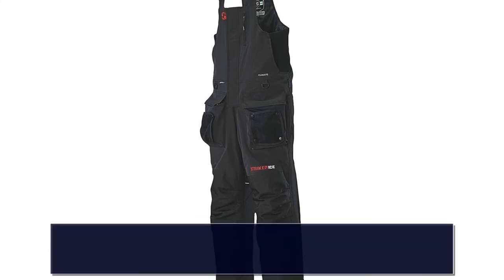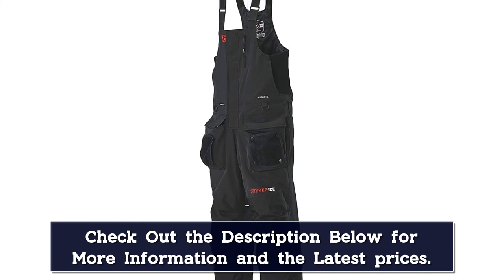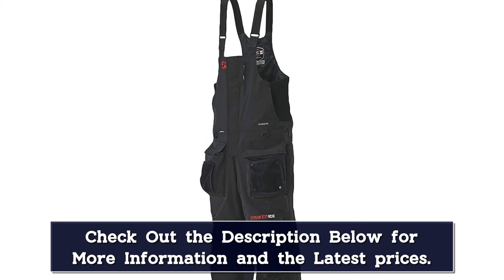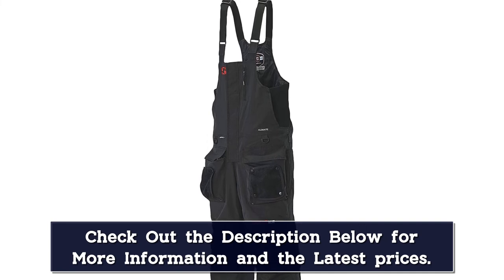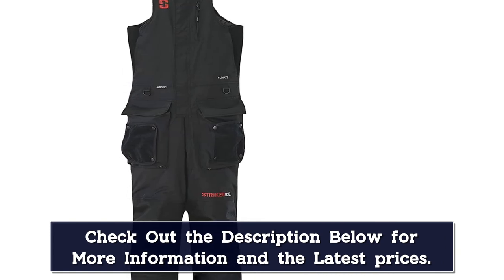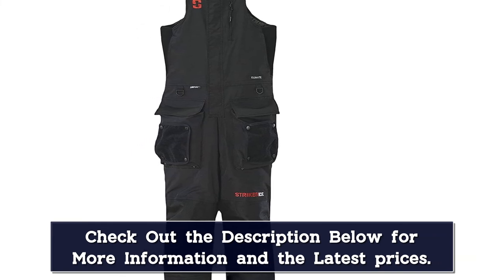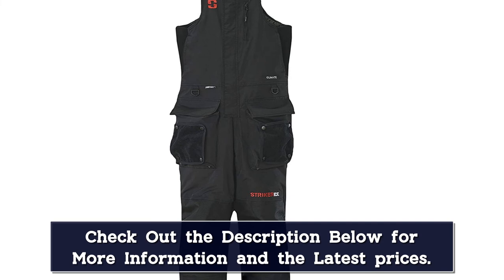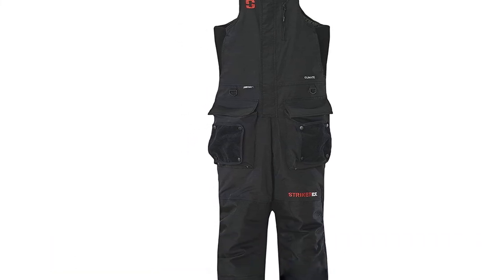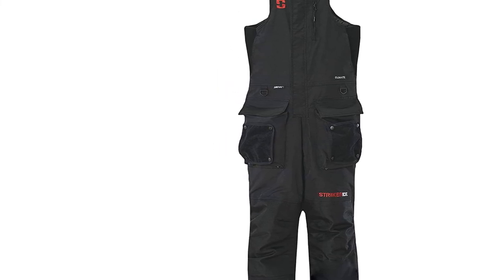Eskimo has also integrated hand-warming pockets on the chest of these bibs, so you'll always have a place to stash your frozen fingers after handling fish and periods of exposure. Adjustable suspenders and cuffs for personalizing the perfect fit, as well as leg length, make sizing the Roughnecks to your figure a piece of cake. The zippered front and leg cuffs furthermore enable easier layering, on-and-off action, and bathroom breaks in the field.